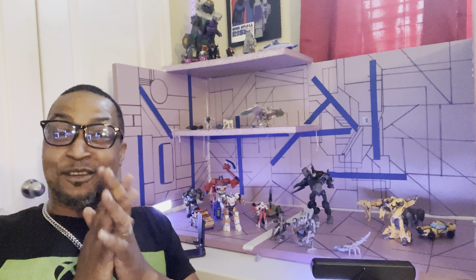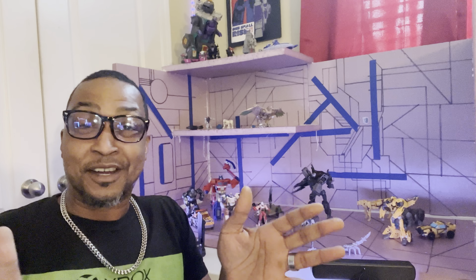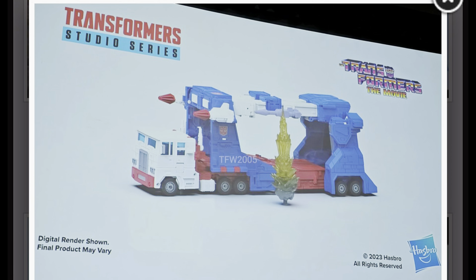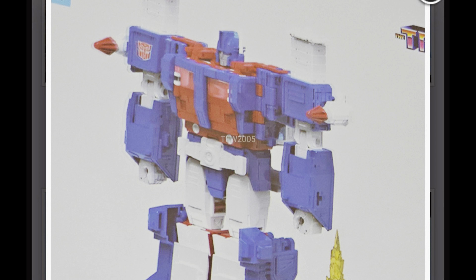Good afternoon, ladies and gentlemen. It's your buddy at the 14th Prime, and can you tell I'm excited? You know why? Because today they finally revealed 86 Magnus. Transformers the Movie 86 Magnus has been revealed today, along with a whole bunch of other stuff.